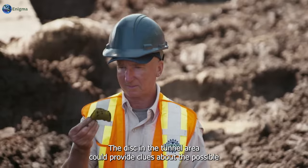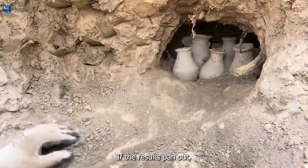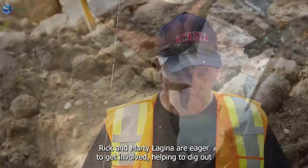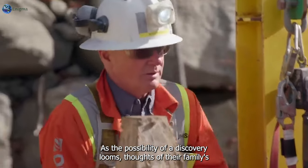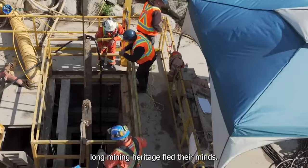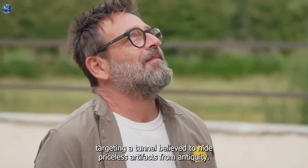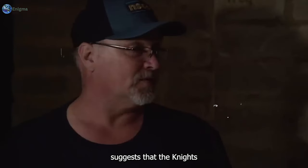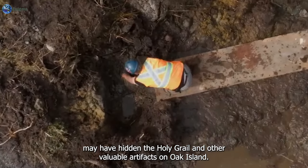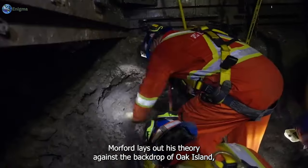The disc in the tunnel area could provide clues about the possible perpetrators involved in Oak Island's enigmatic history. Rick and Marty Lagina are eager to get involved, helping to dig out and expand the garden shaft in hopes of uncovering the original tunnel. Chris Morford, an author and 32nd degree Freemason, suggests that the Knights Templar and their descendants the Freemasons may have hidden the Holy Grail and other valuable artifacts on Oak Island. He posits that the alignment of Nolan's Cross may have served as a compass guiding them to their secret hiding place.